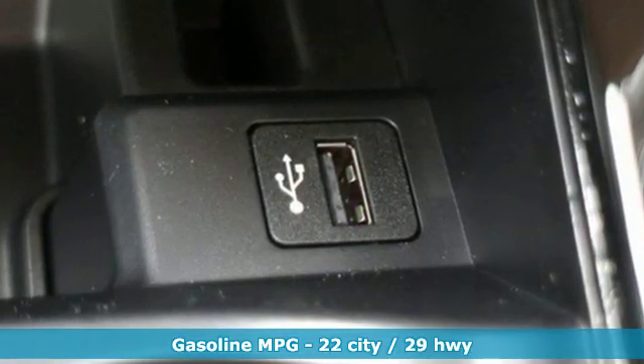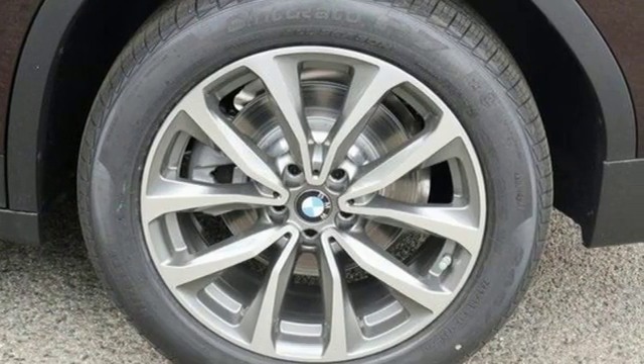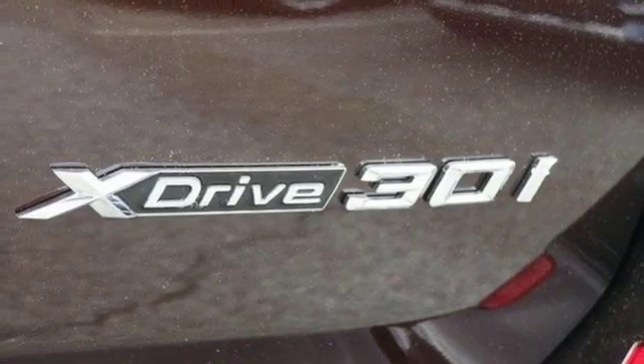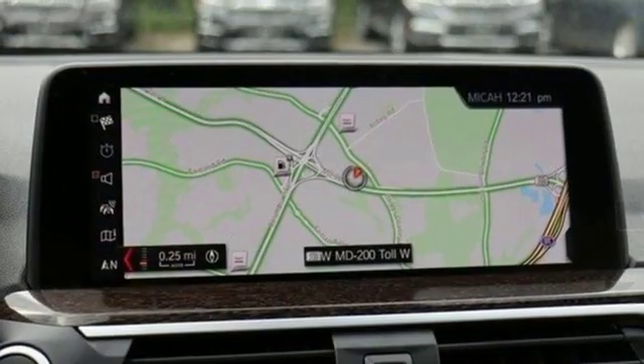You'll look forward to every drive with features like these: external memory control, power heated mirrors, dual zone climate control, auto dimming rear view mirror, auto dimming mirrors, driver memory seats, and automatic transmission.